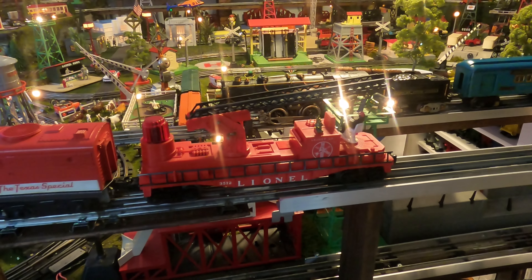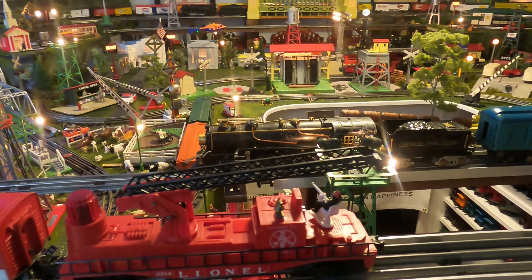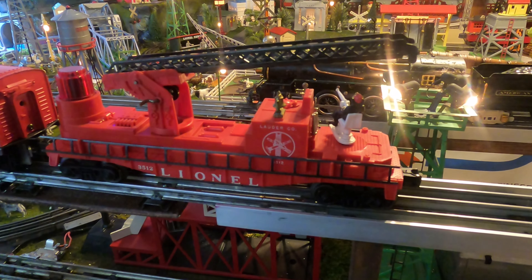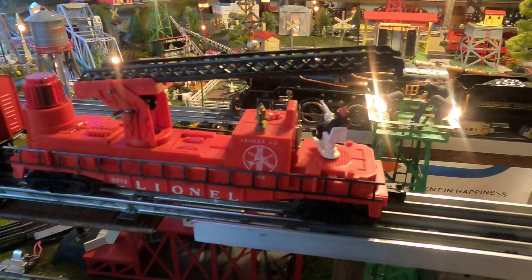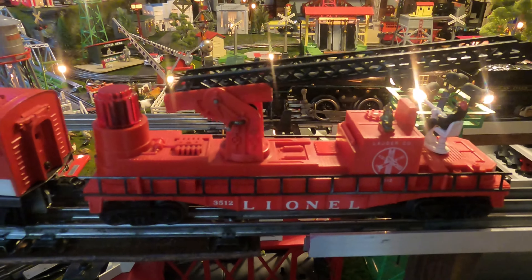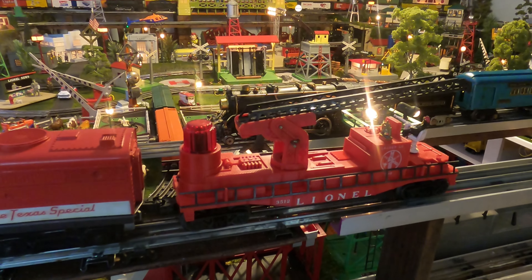I also mentioned in the last video that I was awaiting parts to fix my fire car. The belts came with the drive wheels, and this is what we got going on there.